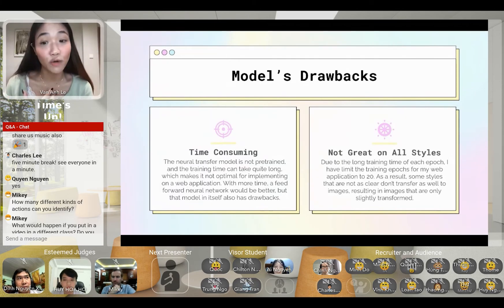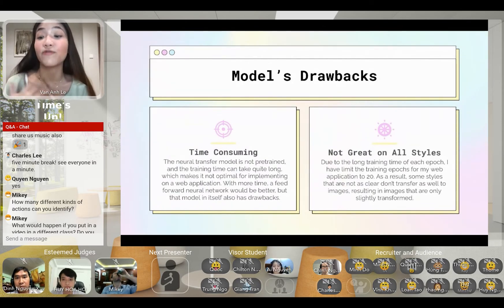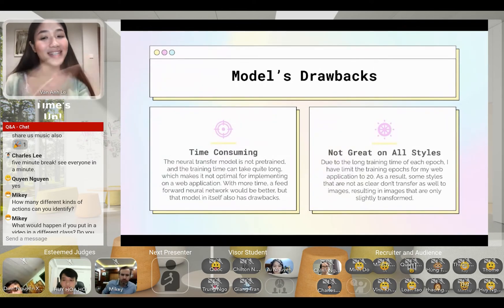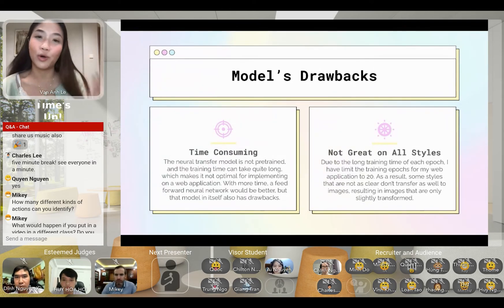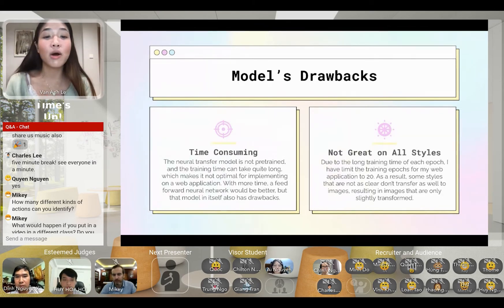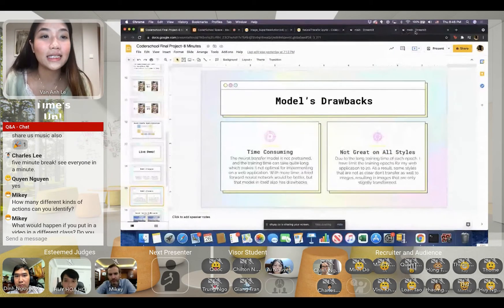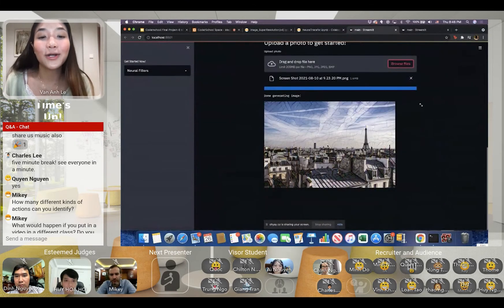For the neural filters, the obvious downside is that it's time-consuming, which makes it not very practical for a web application. In the future, I would like to experiment with a feed-forward neural network, which would run a lot faster — taking only two to three seconds — but the downside is that users couldn't upload their own style image. Also, this model is not great on all styles: if the style is not very apparent in the style image, it won't transfer well.